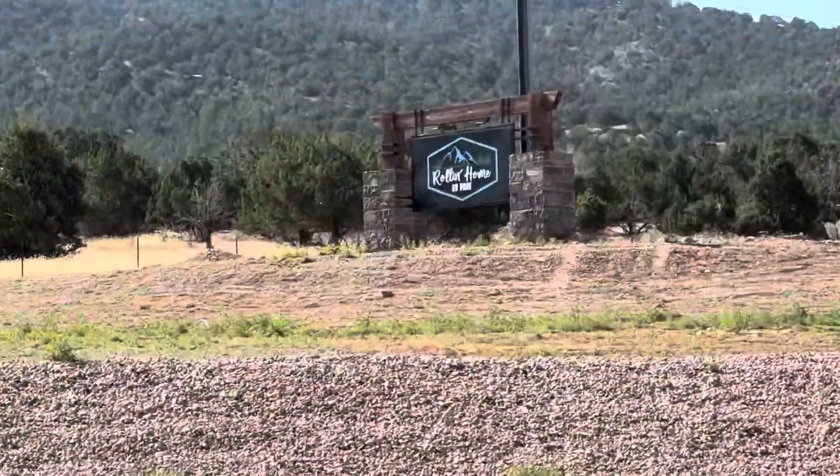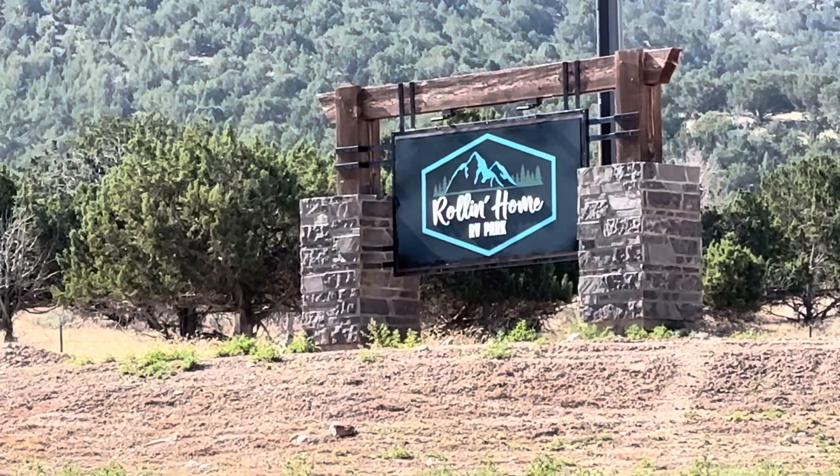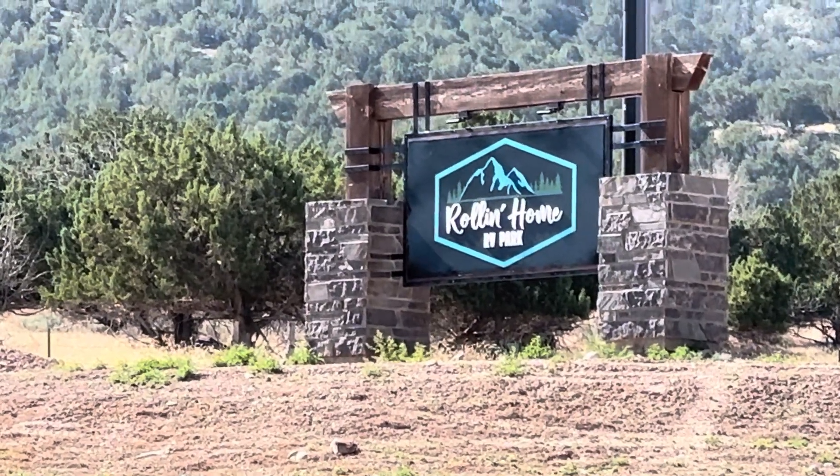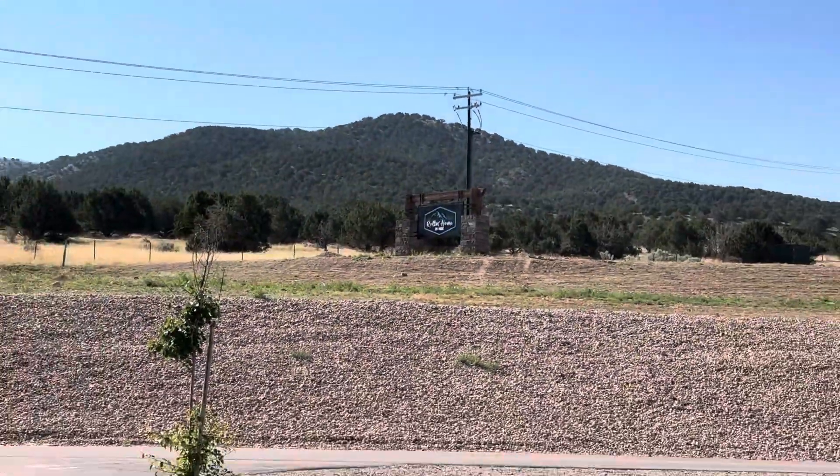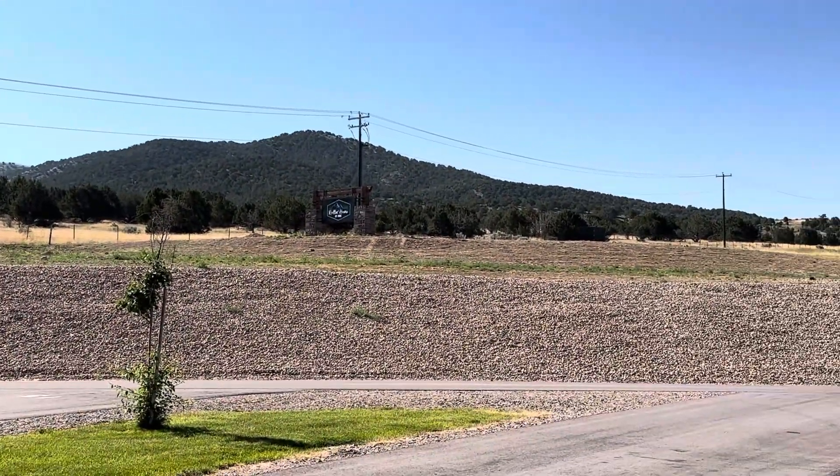There's the sign right there — Rolling Home RV Park in Nephi, Utah. It's on the south end of town, just outside of town.